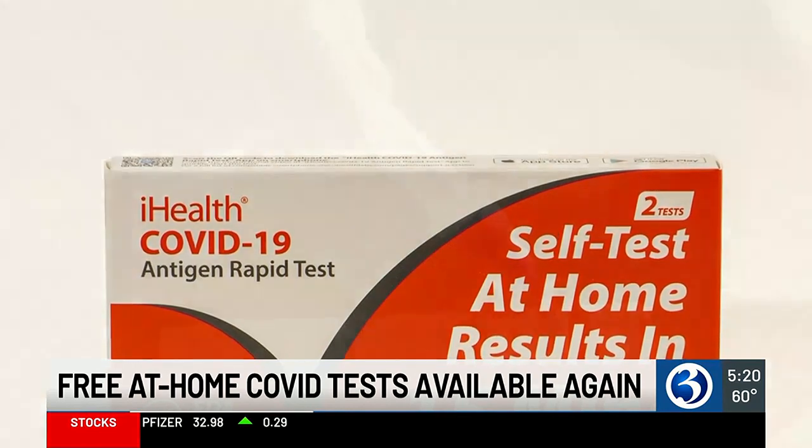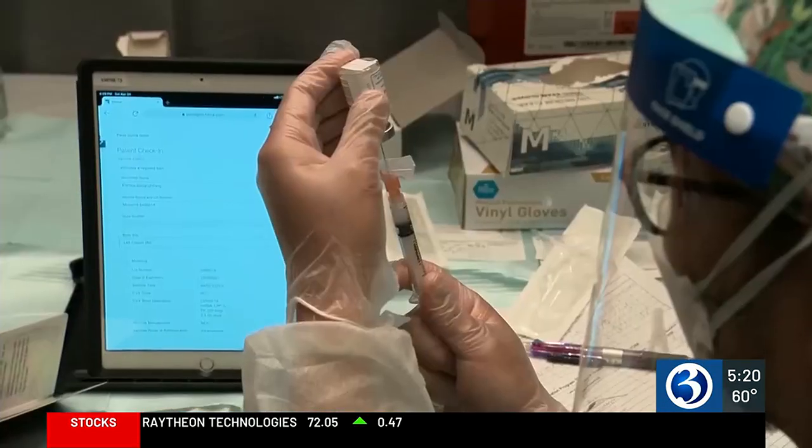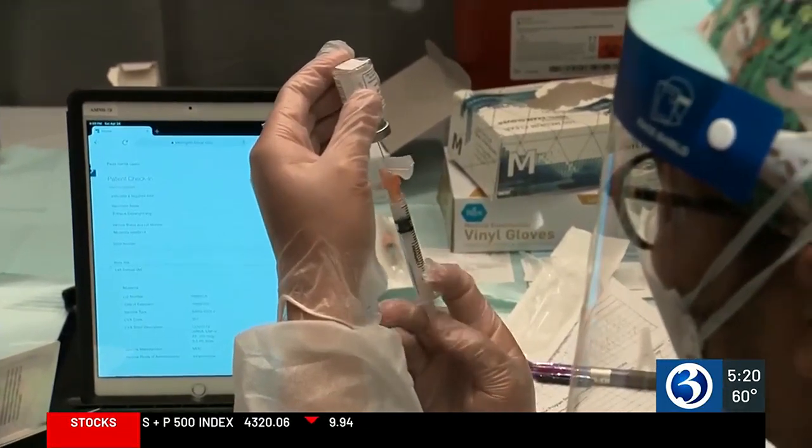Doctors also say respiratory viruses get worse in the winter months. The new strategy is going to shift the COVID vaccine much more similar to what the flu has been — you just get the updated shot once a year. You usually want to time it for the fall, or sometime right before we expect cases to start peaking.